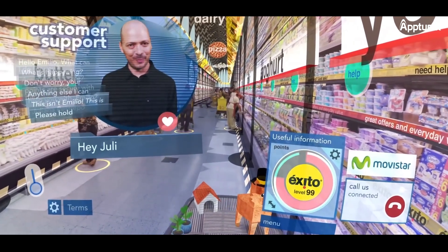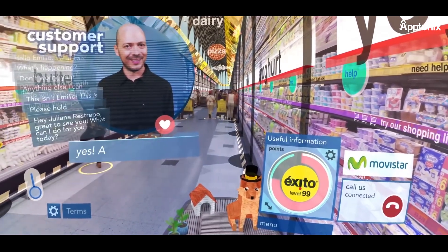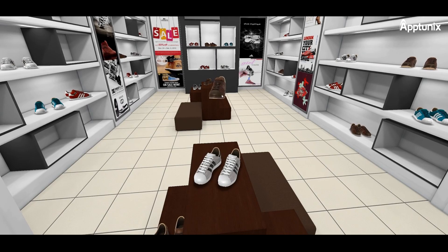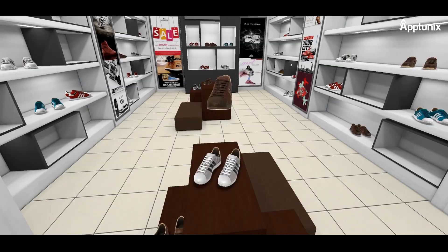Virtual Storefronts: users can explore virtual replicas of physical stores and browse products as if they were in shops. Product Visualization: shoppers can view and interact with 3D models of products before making a purchase.